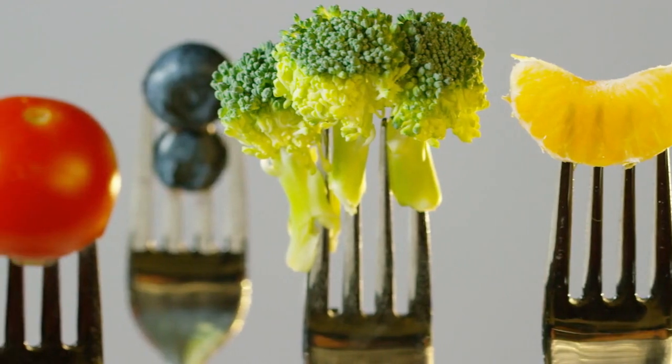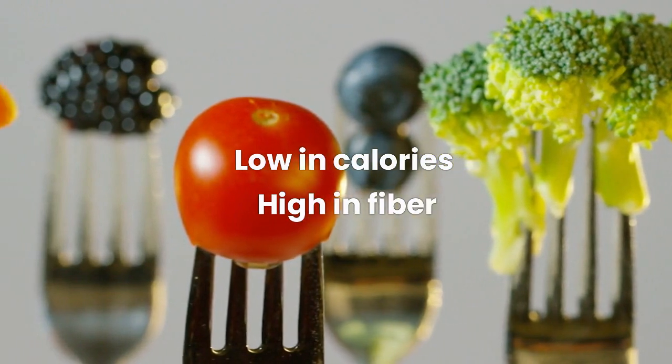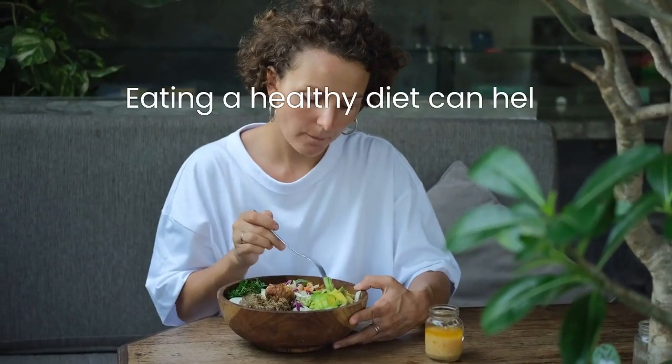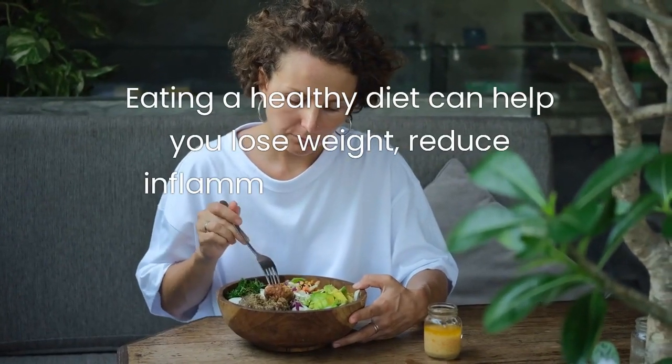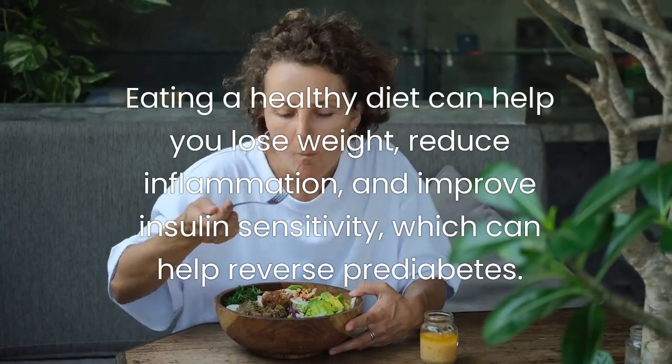Instead, choose foods that are low in calories and high in fiber, such as leafy greens, berries, nuts, and seeds. Eating a healthy diet can help you lose weight, reduce inflammation, and improve insulin sensitivity, which can help reverse prediabetes.